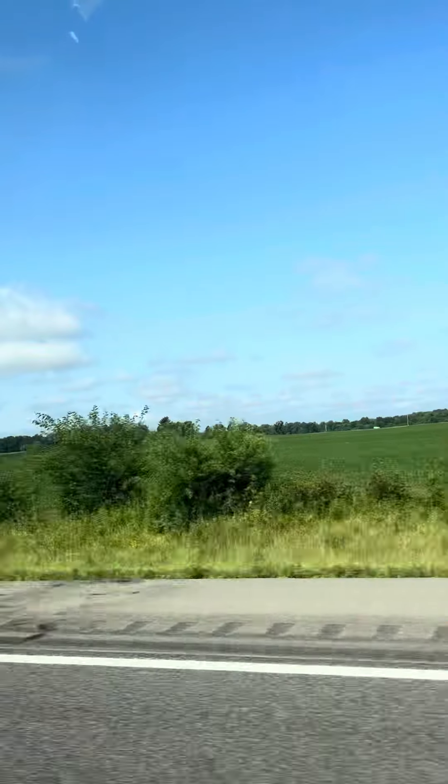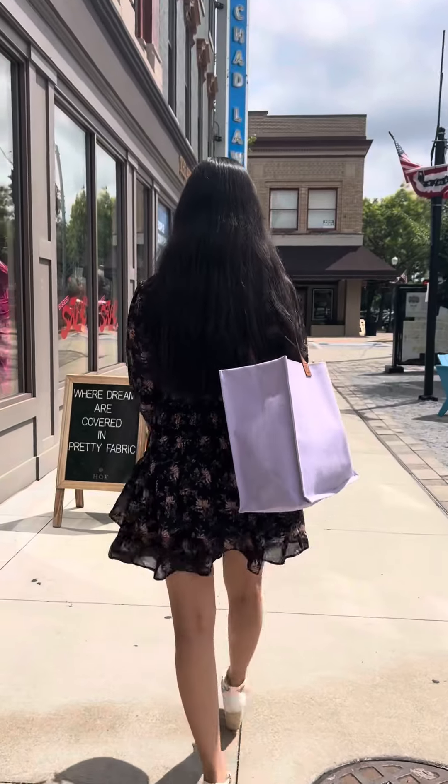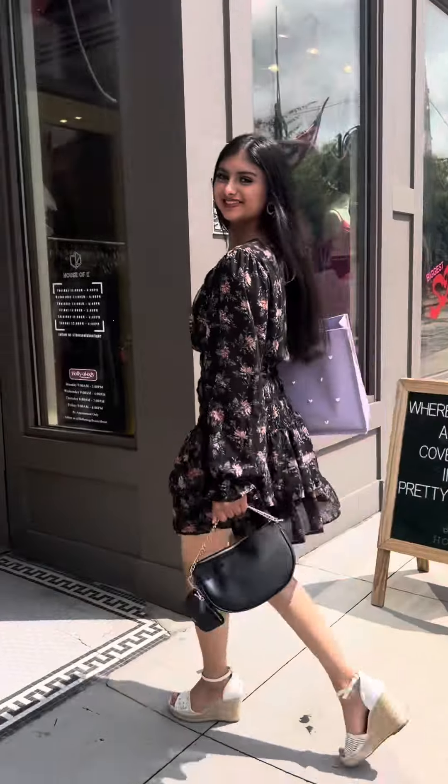After I got finished with my makeup, I had some breakfast and then I was on my way. We stopped for a little brunch and then we made it, and here is me going inside of the boutique.